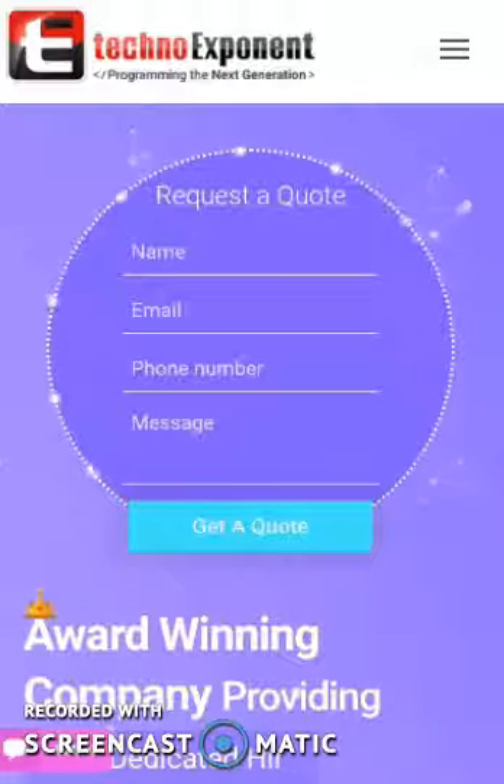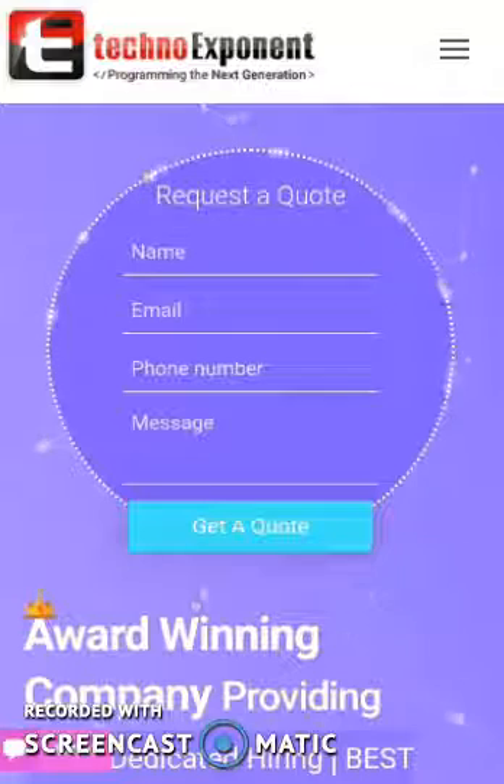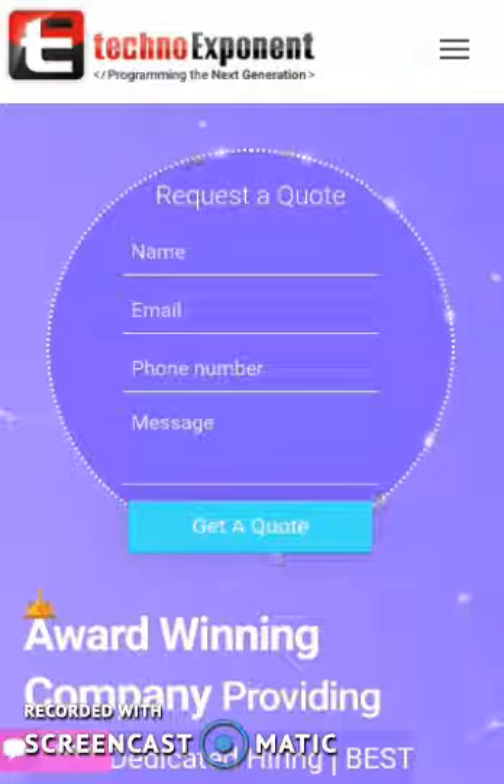Hi, we are TechNext One. I've gone through your job details and I understand you are looking for a developer that can build a prototype and production-ready application which will provide the mentioned functionalities.